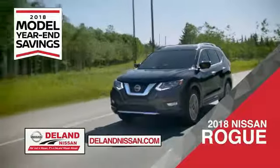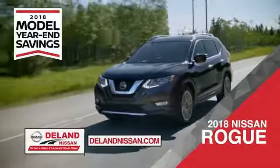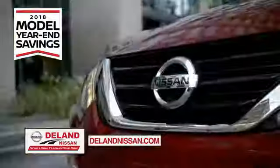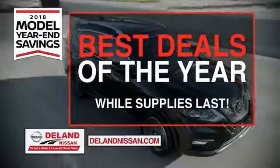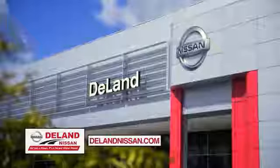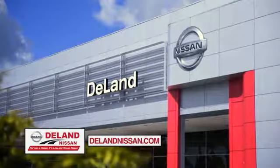Or the family-friendly SUV crossover — the 2018 Nissan Rogue or Rogue Sport. Or you can work smart and play hard in the 2018 Nissan Frontier truck. Save big on all 2018 models before the end of the year, but only while supplies last. It's not just a Nissan, it's a DeLand Nissan.